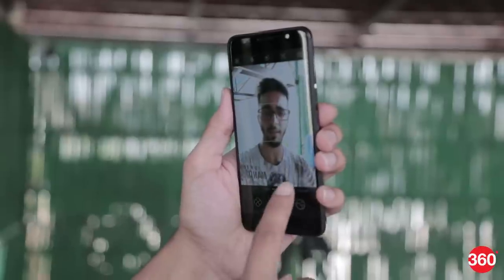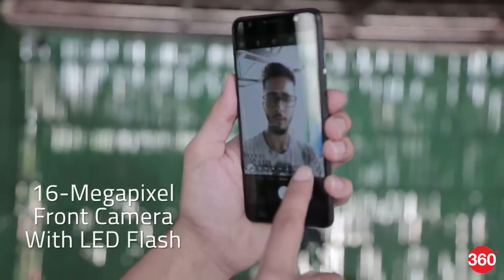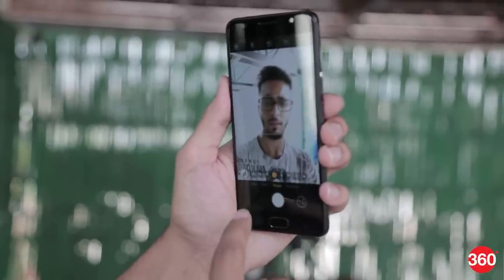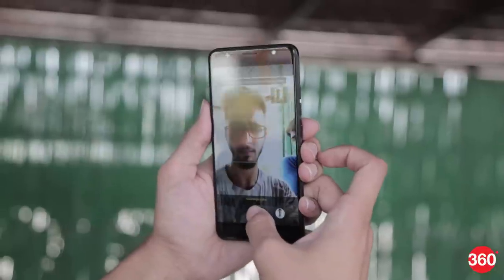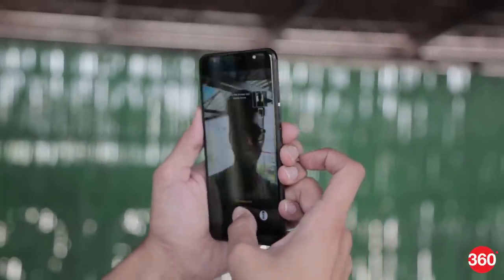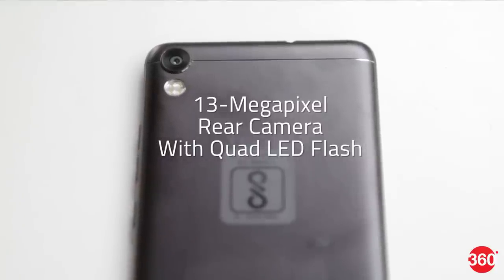The biggest highlight of the Tecno i7 is the 16-megapixel front camera, which is being marketed as a night selfie camera. The front camera comes with a screen flash as well as a front LED flash. During our initial encounter with the phone, the front camera was quick and took some decent selfies. The phone also supports a 13-megapixel rear camera with quad LED flash.